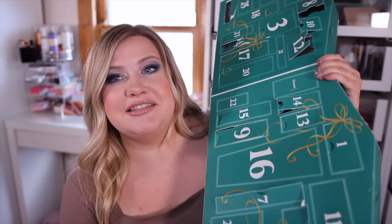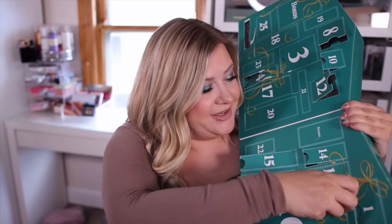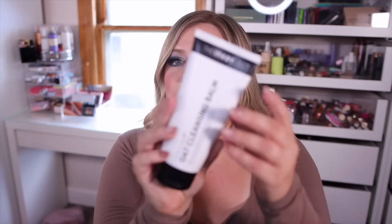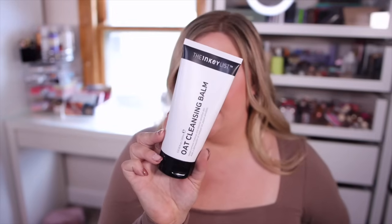Number sixteen is the biggest box in here — a humongous Inky List oat cleansing balm. I've used this before and it's really nice. I run out of cleansing balms so fast because I always double cleanse at night. I like the cleansing balm for removing makeup since it's that oily, balmy formula, then I follow with a regular cleanser on top. Inky List is not a super expensive brand — the big size retails for $13 — but it's a very practical product I will definitely use.